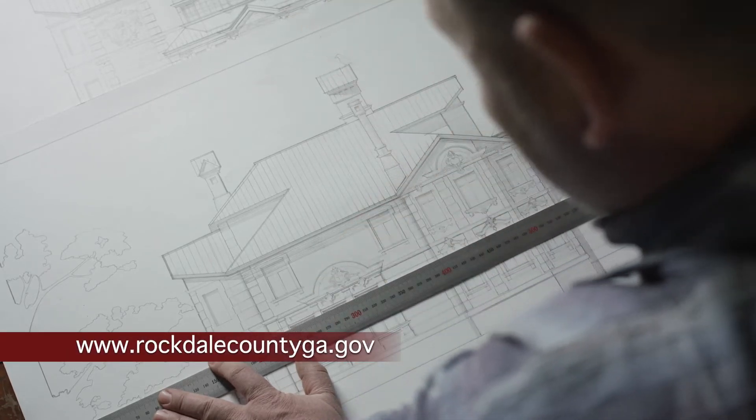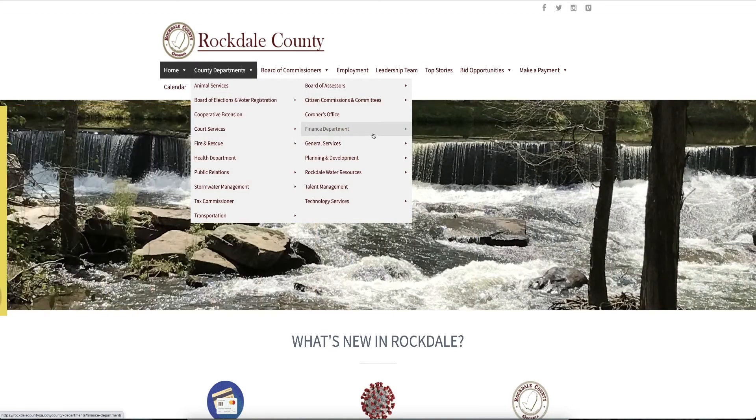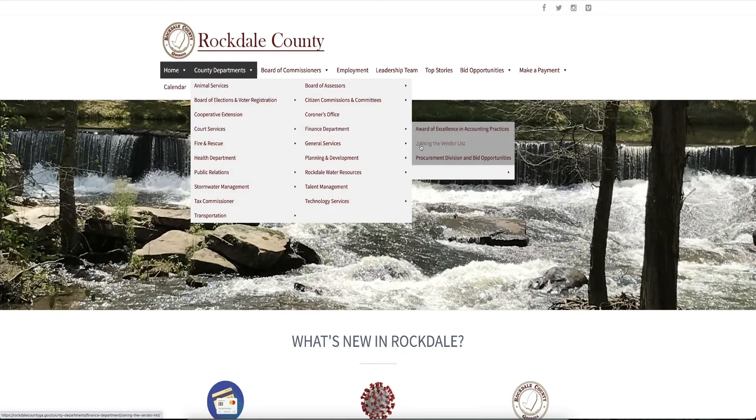go to rockdalecountyga.gov. Go to County Departments, then to Finance Department, and click on Joining the Vendor List.